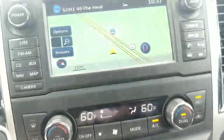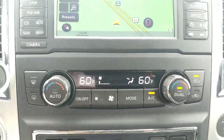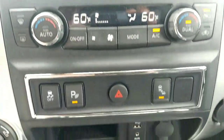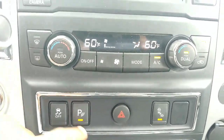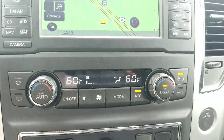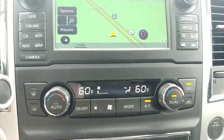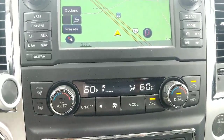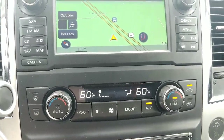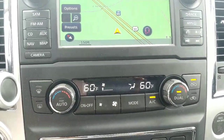Next, we do have dual temperature control on here. And we do have blind spot warning and parking assist. You have lights that are audible on your side mirrors to let you know someone's in your blind spot, and you have sensors on the front and back. You can set the range to near, medium, and far based on your preference.